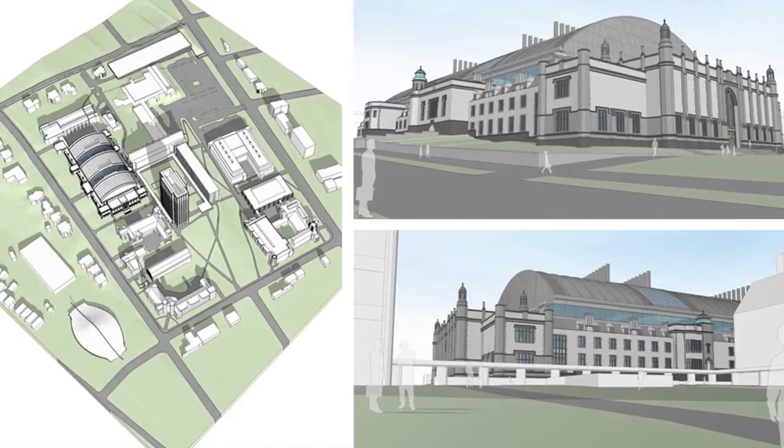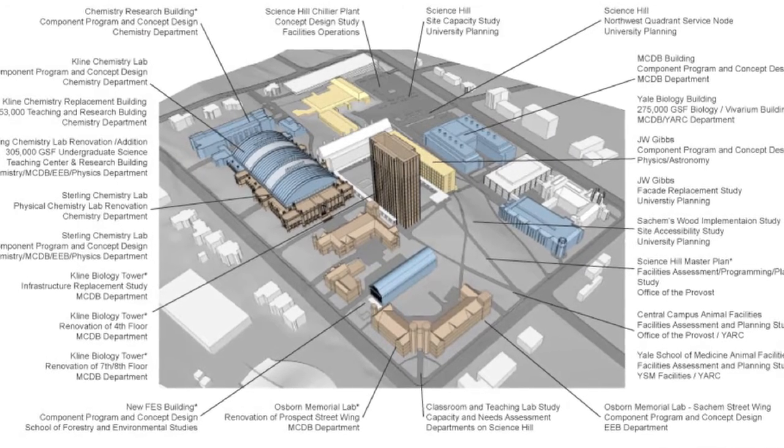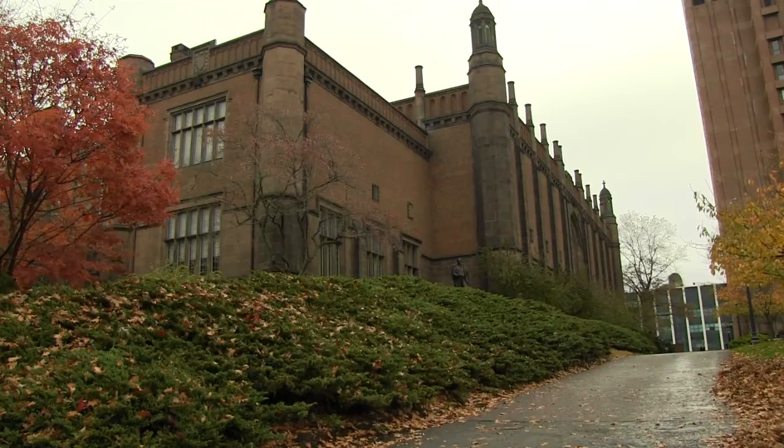Further construction projects ground to a halt during the 2008 recession. Our facilities were really victim to some unfortunate deferred maintenance for many years. There was a master plan for Science Hill that was conceptualized and completed prior to the recession, but after the recession the resources just weren't available. The most specific example is the chemistry department in SCL and KCL — there was a huge project plan for those two buildings, and while we have not been able to do that, we've taken a step back and figured out how to renovate those same spaces at a different scale, at a fraction of the cost.